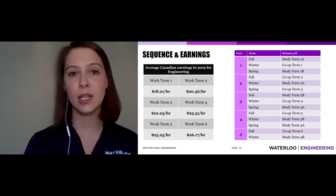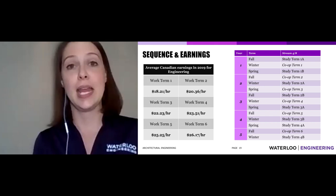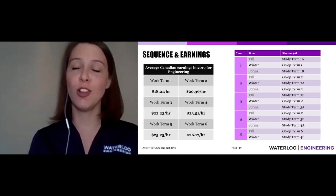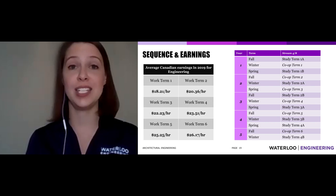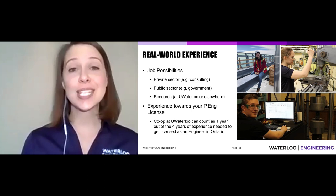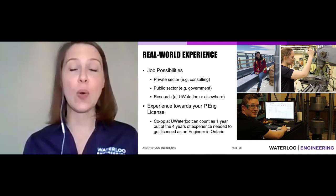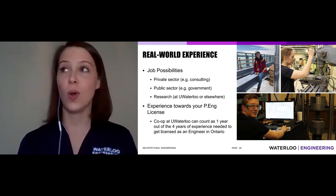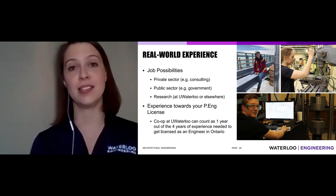As you work through your terms, you'll start at about $18 an hour, with an average wage up to $26 an hour — those are 2019 averages. It's definitely not minimum wage, and it will go a long way toward paying tuition, rent, and keeping student debt low. And beyond the pay, you get real work experience. That experience can count toward the four years of work experience needed to get licensed as a Professional Engineer in Ontario — your co-op terms could count as one full year of experience, giving you a significant head start.